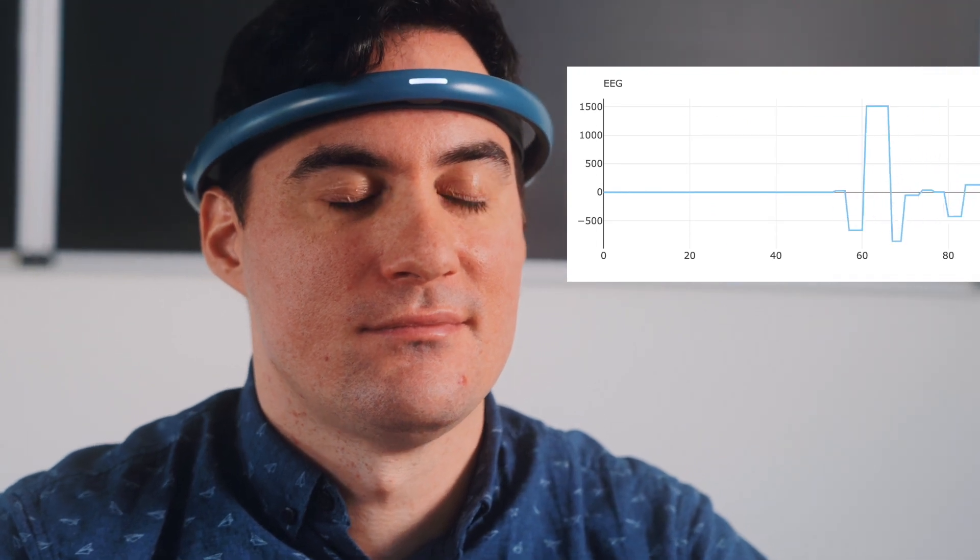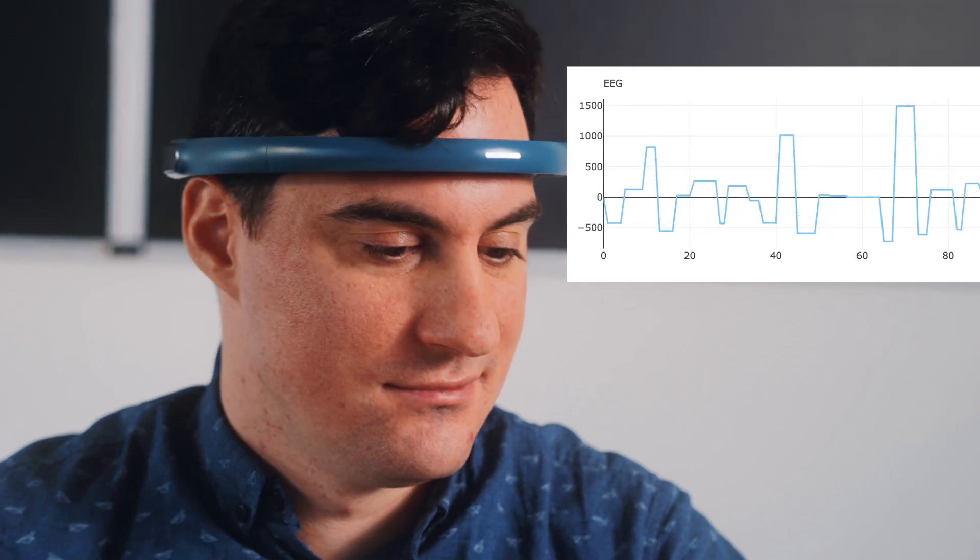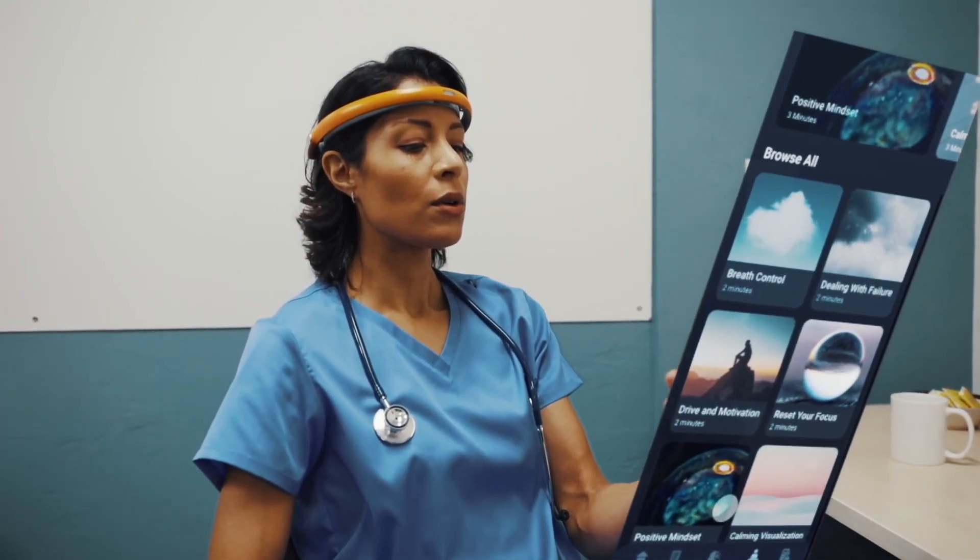As students get better at controlling their BCI readings and data skills, they will also get better at understanding how to control and regulate their own brain and cognitive skills with real-world industry technology.